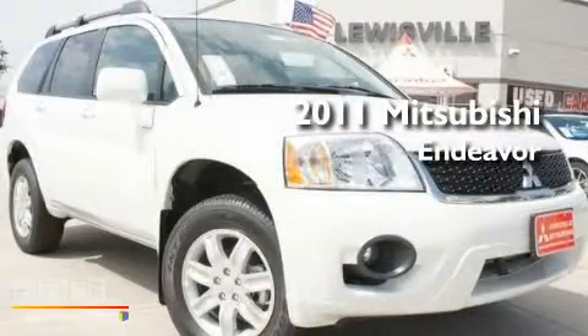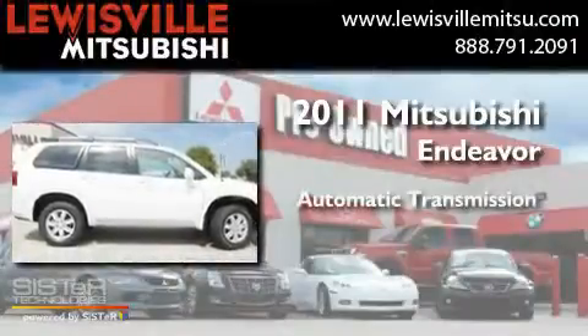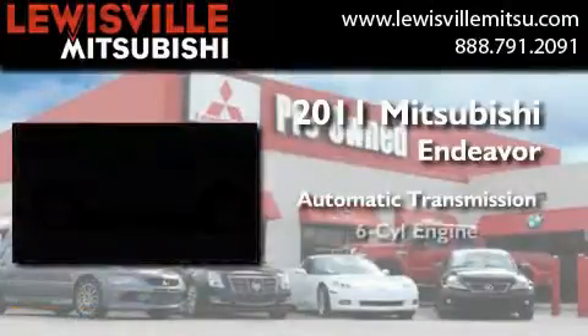This is a brand-new 2011 Mitsubishi Endeavor. This crossover has an automatic transmission and a six-cylinder engine.